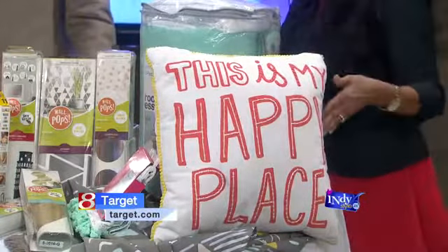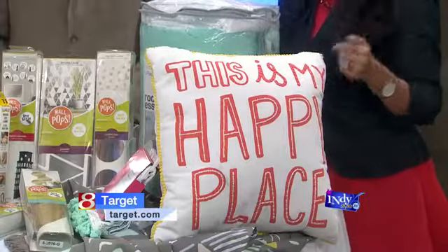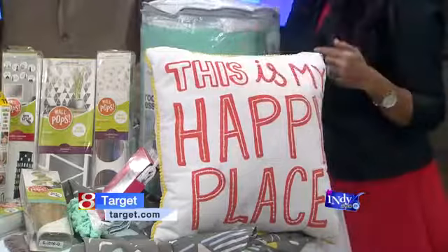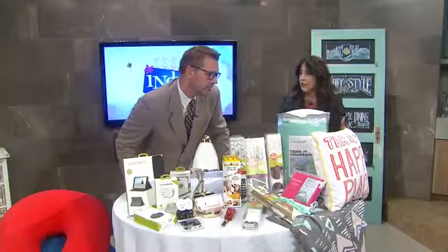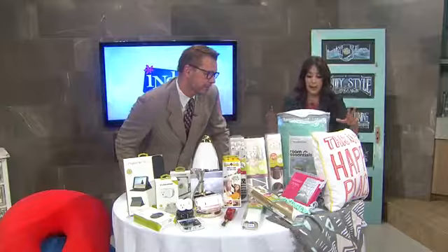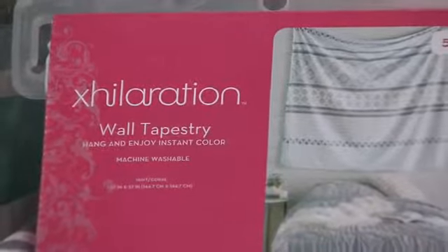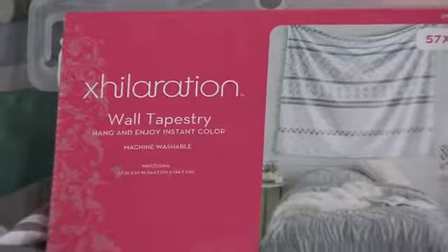I love this one. This is my happy place — we want it to be happy. And another trend that's going on right now is wall tapestries. In the place of headboards, they're using wall tapestries to put above the bed. Target has a ton of them with great patterns to mix and match. You can complement the bedding or do something completely different.